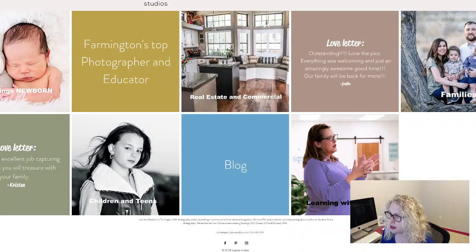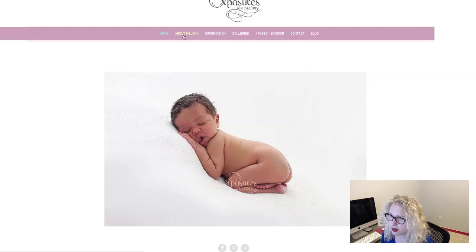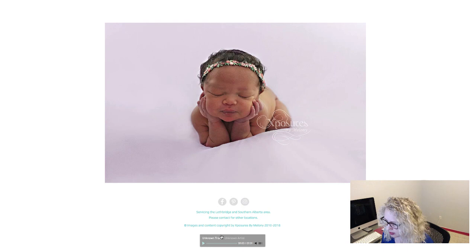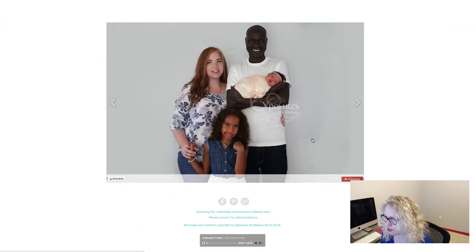So let's go to the next one, which is Exposures by Melanie. The question was about music — she's toyed with the idea of music or no music, currently has it, and isn't sure if it's appealing or if it looks basic. I see you have the music down here. I think the music's fine, but I see how you have the start and stop button. Most likely people probably aren't going to hit play. I would personally just take it off — I don't think you need music.